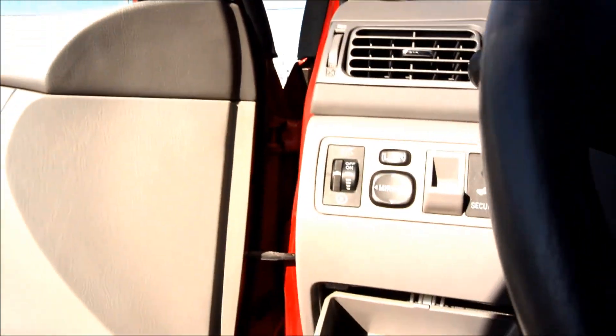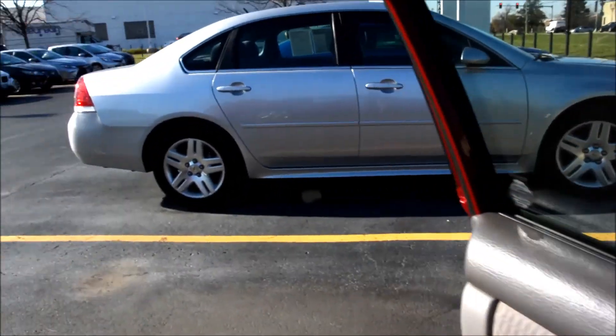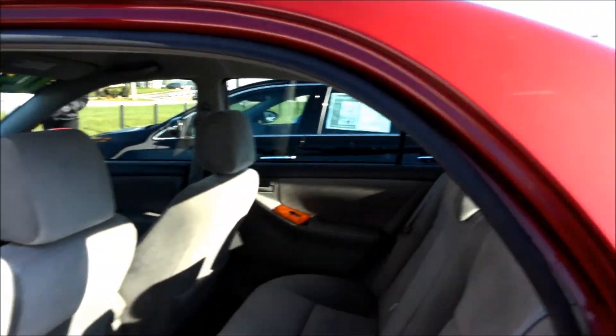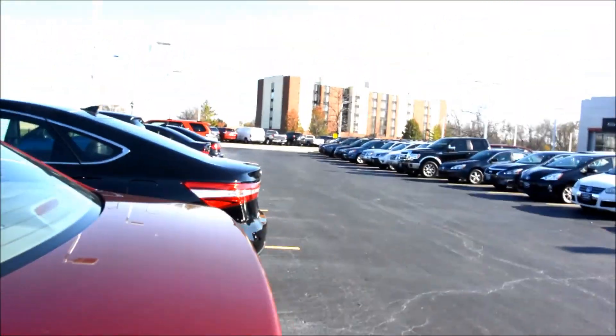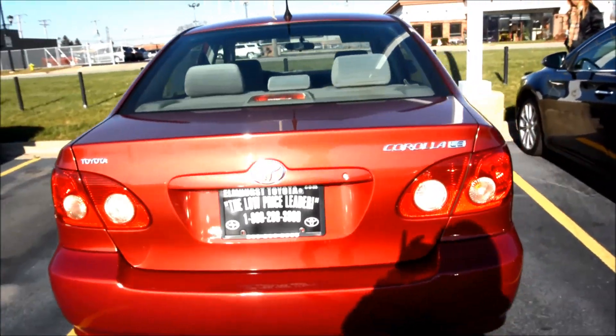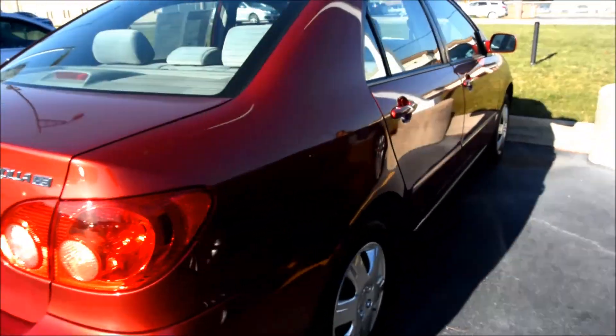It's a very nice clean car. Right here, here's the back end of it. Side view on it.